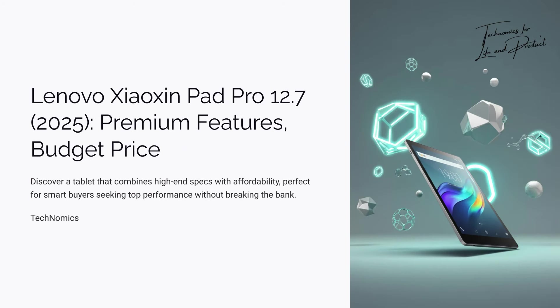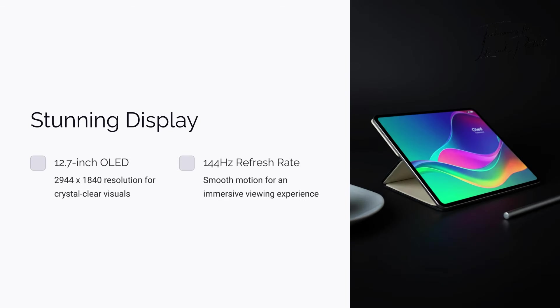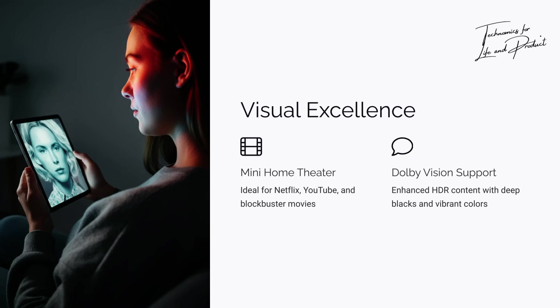If you're on the hunt for a tablet that combines premium features with a budget-friendly price, then stop scrolling. The Lenovo Xiaoxin Pad Pro 12.7 2025 is here to steal the show. Let's start with the display: a 12.7-inch OLED display with a resolution of 2944 by 1840 and a 144Hz refresh rate. Watching Netflix, YouTube, or even a blockbuster movie feels like you're sitting in a mini home theater. It supports Dolby Vision, so HDR content looks absolutely stunning — deep blacks, vibrant colours, and buttery smooth motion. This display is so good it makes some premium tablets look outdated.